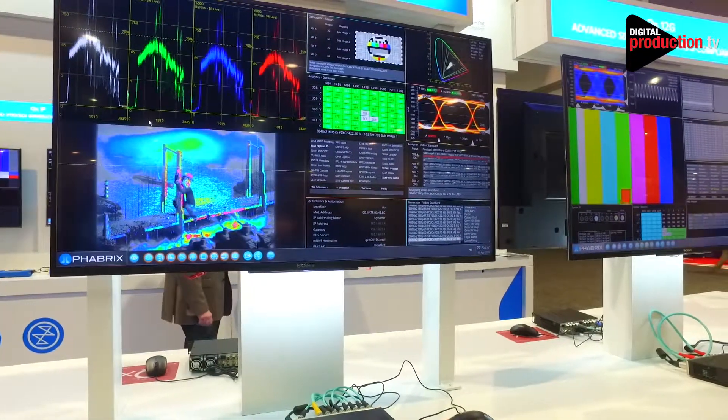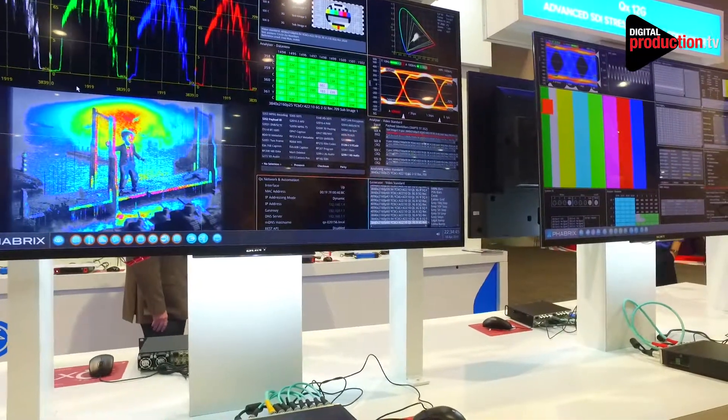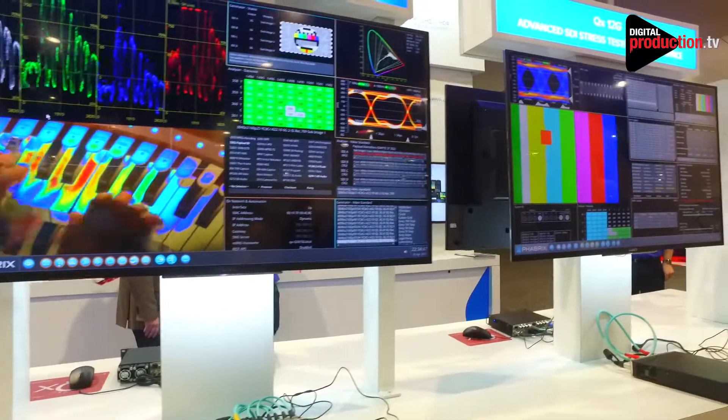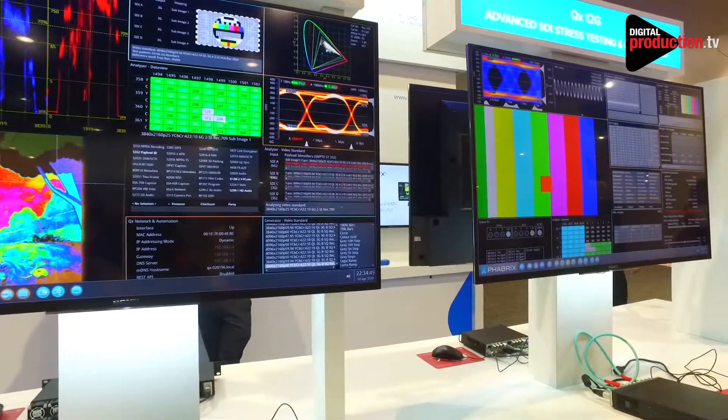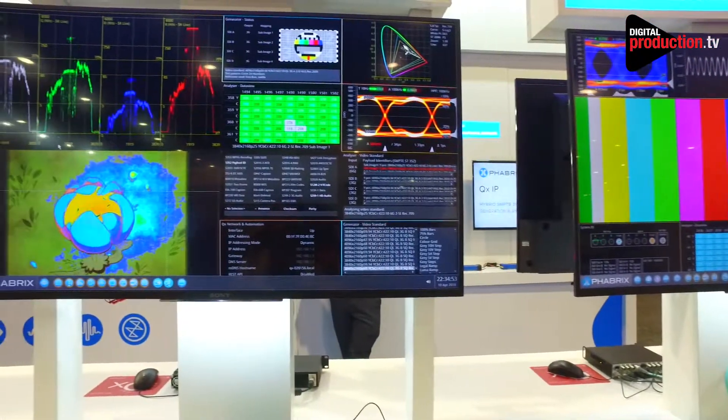All of this is necessary for the next generation of live broadcasts. We've used this product many times on experimental shoots around Europe and we're continuing to innovate with our partners as we learn from the complex workflows that HDR brings.